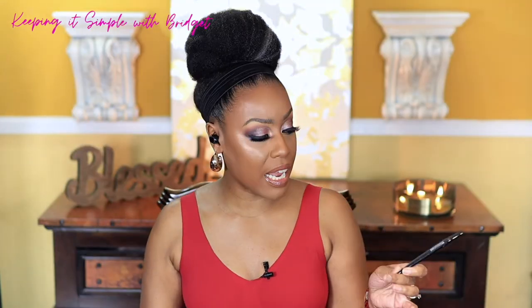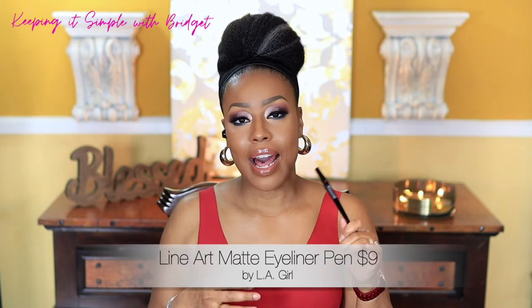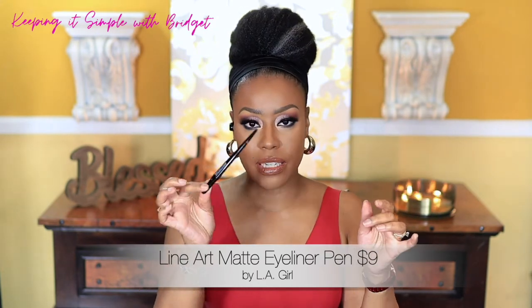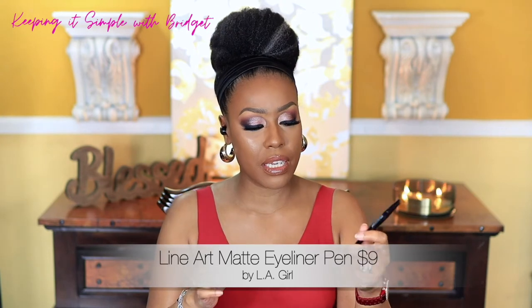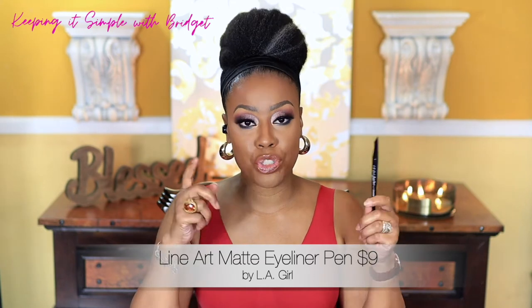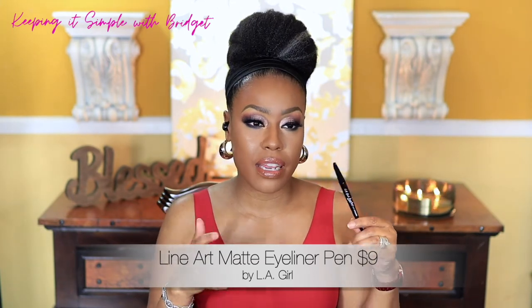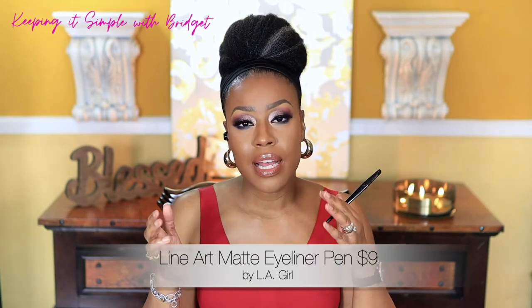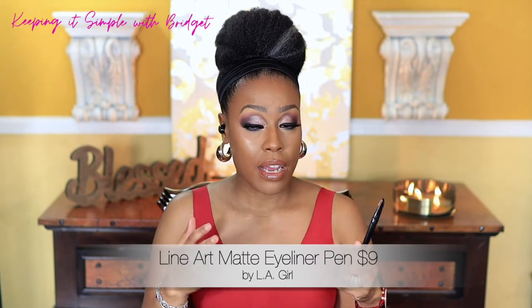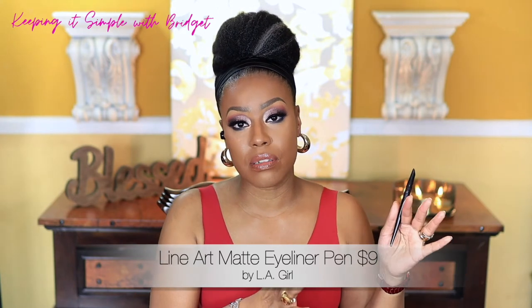Next is the LA Girl Line Art Eyeliner — I love this, even the packaging. It's cute and sleek. I would definitely repurchase it. I love felt-tip liners that dry down matte. I don't particularly like liners with a vinyl or shiny look — that's just a personal preference. I love this one and would definitely repurchase it.